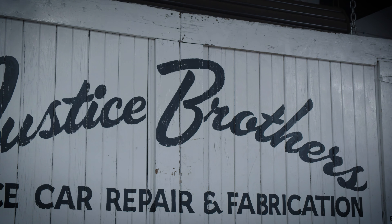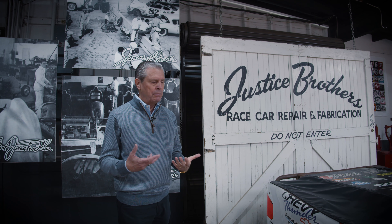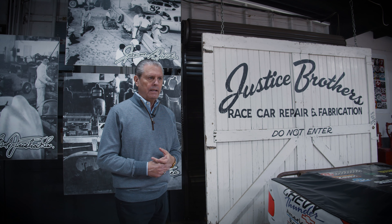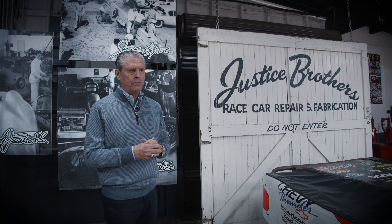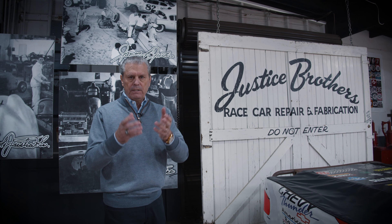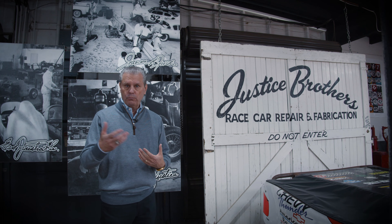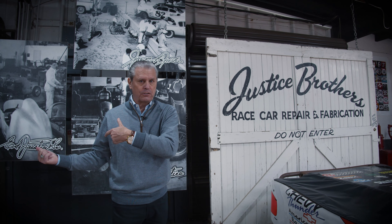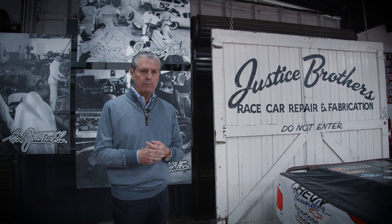When my dad and uncle worked at Curtis Craft during the day, at night and on the weekends they operated their Justice Brothers race car repair and fabrication shop. After the war, GIs had a lot of money — they came out of the war having been paid by the US government. Midget auto racing was the biggest form of racing after World War Two, and it was everywhere. If you wanted a Curtis Midget, the waiting list was long for a finished car, but if you bought one in kit form you could get it right away. A lot of people bought them in kit form and didn't know how to put them together, which opened up the opportunity for my dad and uncle to assemble kits at night. These were the same guys building the cars during the day, so that's how the Justice Brothers race car repair and fabrication shop came about.